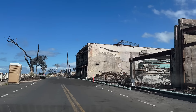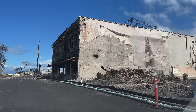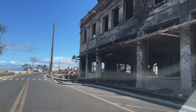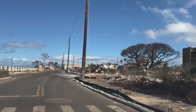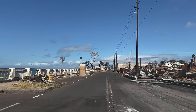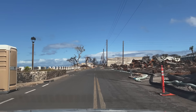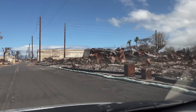Straight ahead on the right hand side you can see the building that held Mick Fleetwood's restaurant, which was definitely one of my favorites. This is actually a portion of Front Street that I walked almost every day for years. As you saw in the first 15 seconds of this video with the before-and-after comparison, it is pretty much unrecognizable compared to what it once was.